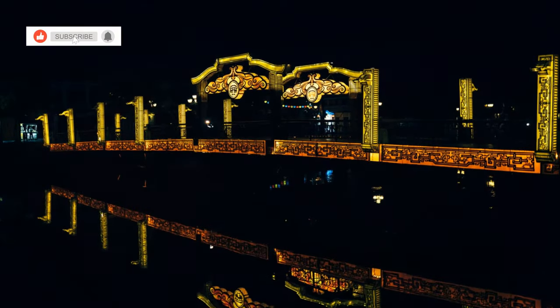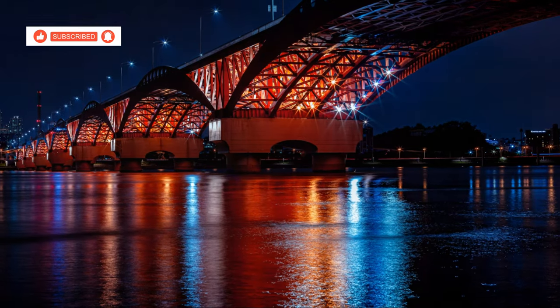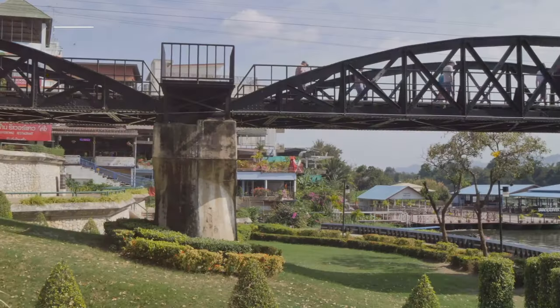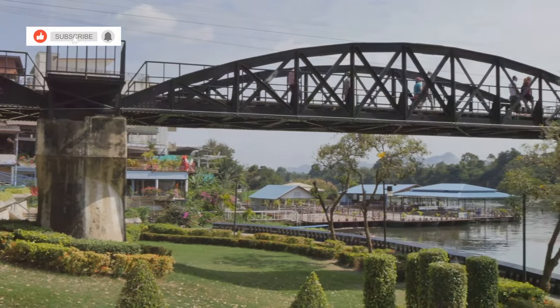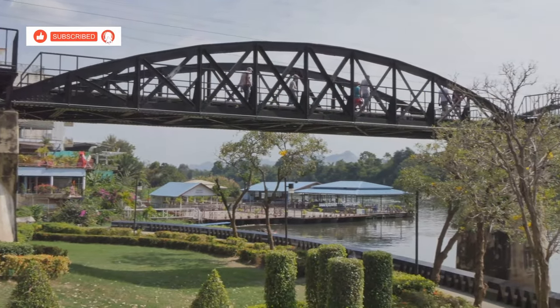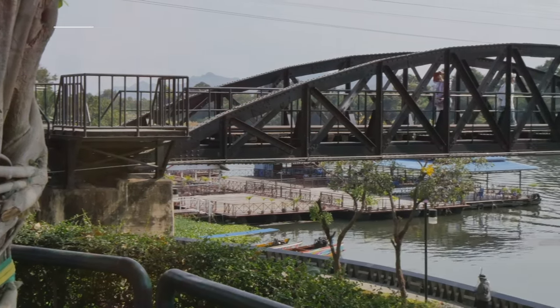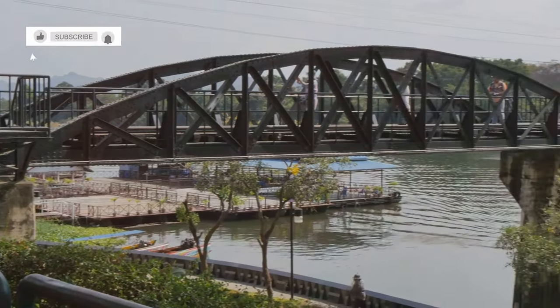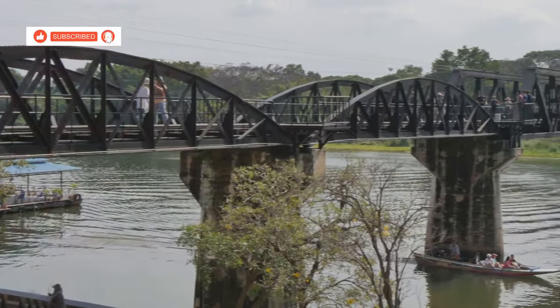As darkness falls, the bridge is illuminated, its steel girders glowing against the night sky — a beacon of history and hope. The annual light and sound show is a truly unforgettable experience, bringing the past to life with vivid lights and powerful sounds. Whether you're a history enthusiast or simply looking for a moment of reflection, a visit to the Bridge on the River Kwai is an experience you won't forget — a journey through time and emotion.